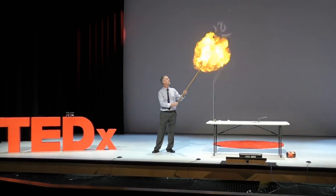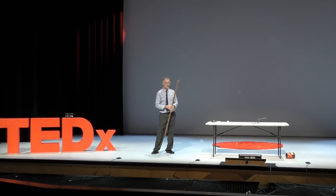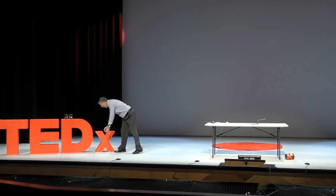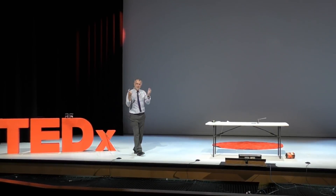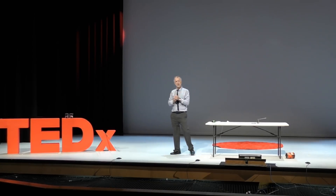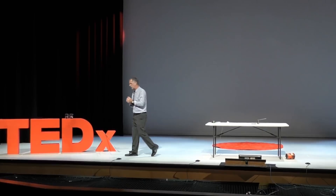Here we go. So — thank you. Nice little boom. Nothing spectacular, but obviously a nice little reaction — nice flame, nice fireball, and so on.